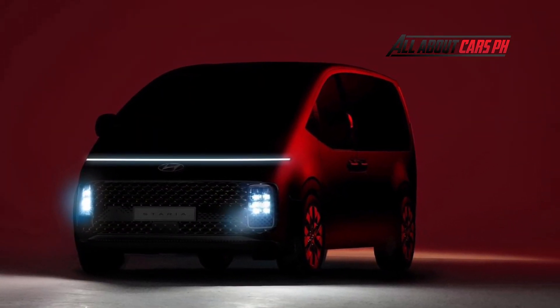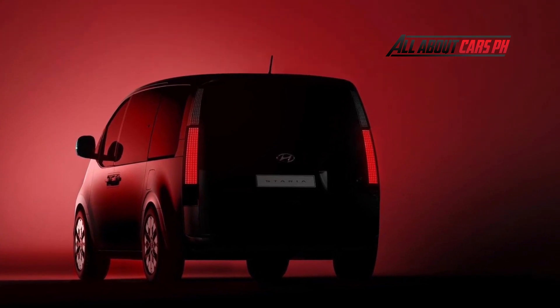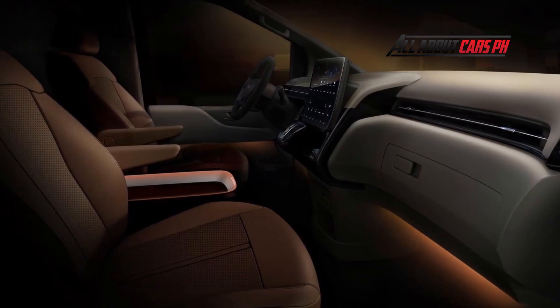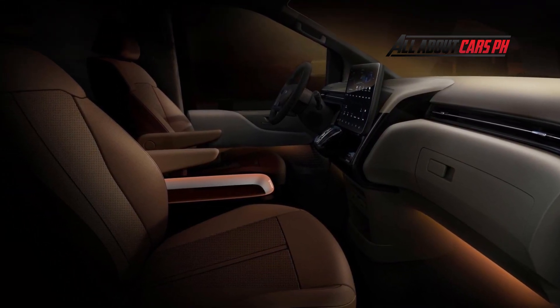From the side, it has massive windows that take up more than half of the flanks. It also has gentle fender flares and a very upright rear section. At the rear, there are tall vertical taillights mounted high for maximum visibility. Hyundai says the preview features the Premium Edition, so those lights might be different from lower-spec variants.